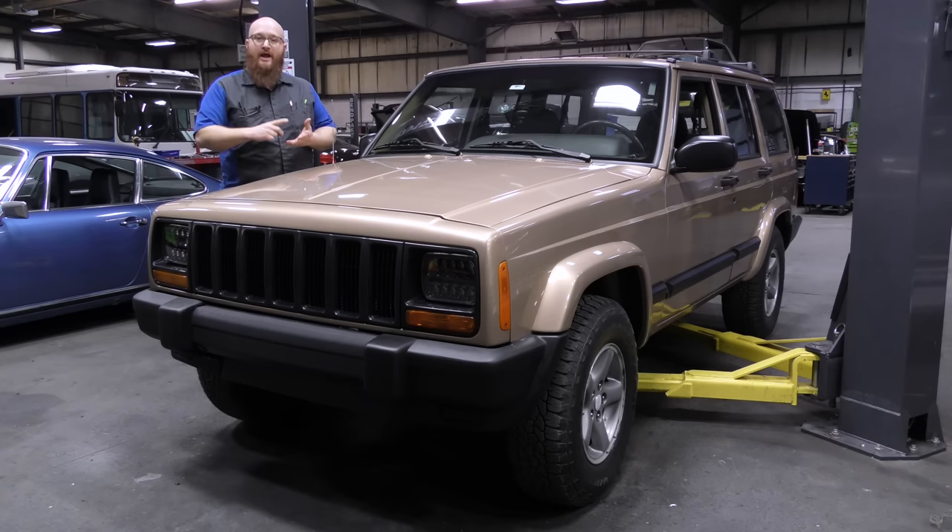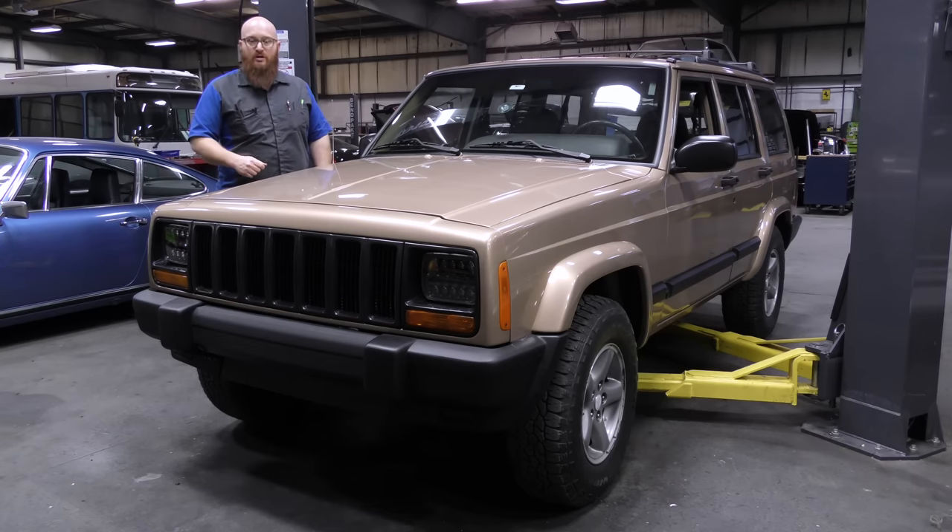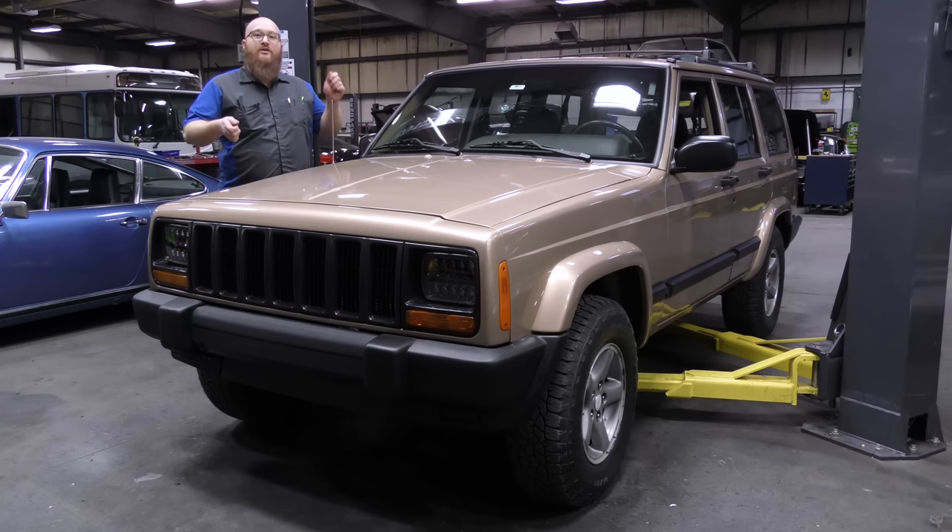There's TJ, YJ, XJ, WJ — all kinds of different Js. This one is an XJ. It has the four-liter inline-six, and it is in very clean condition. It's in for the infamous death wobble — going on the highway at 50 or 60 miles an hour, the steering wheel takes control and you cannot stop it. It's very scary. It also has some oil leaks going on. It only has about 109,000, almost 110,000 miles on it, which is very low for these Jeeps.